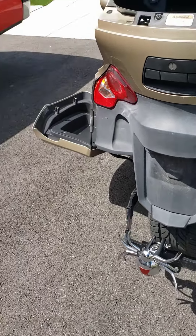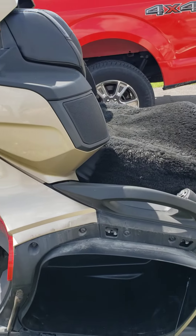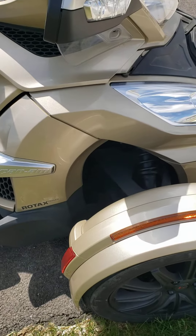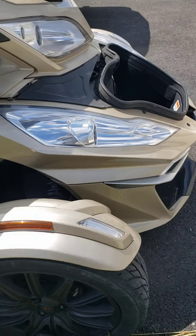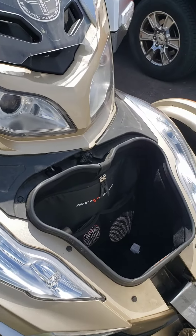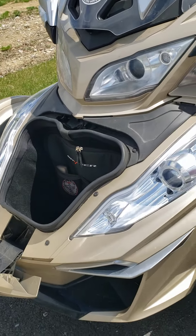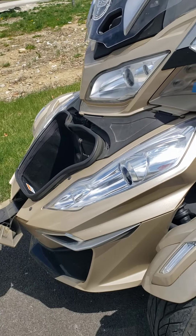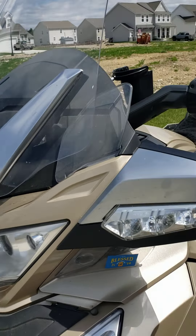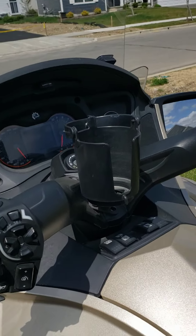I pulled a trailer once and it worked out really good. Here's the other saddlebag open. Coming around to the front, you've got good rubber on your front tires. This is your frunk — a trunk in the front — and it's got the electronic power windshield.